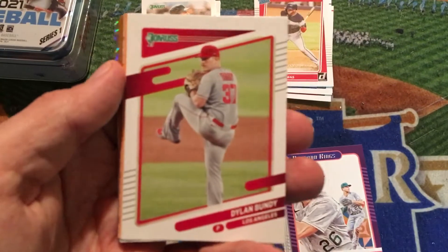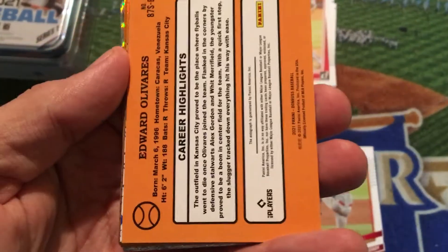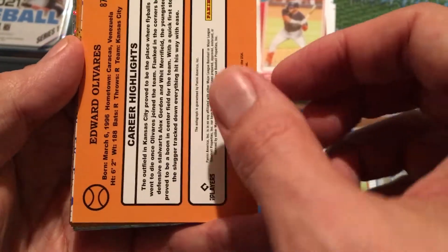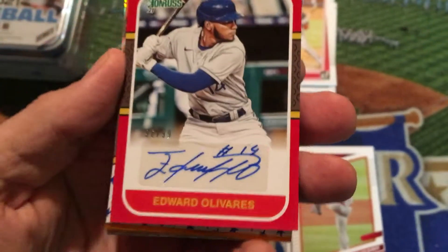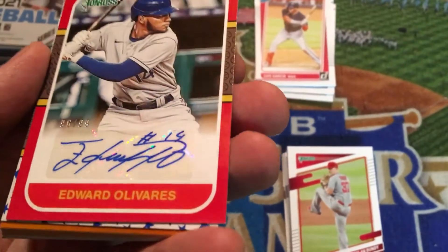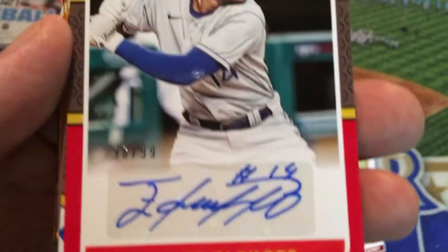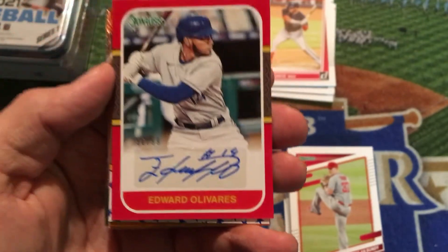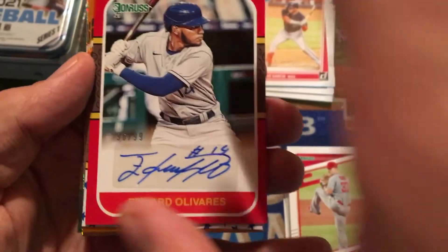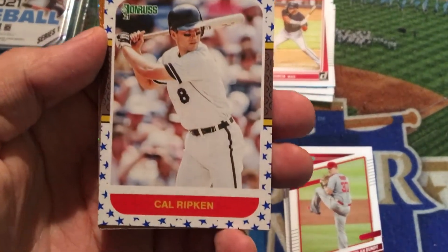This is really what makes Donruss stand out — these shiny and creative inserts. There's a Dwight Gooden throwback. Oh, we have a backwards one — Edward Olivares, who is on the Kansas City Royals, picked up in a trade with the Padres last year. Let's see what we have on the other side of Edward Olivares — an autograph! Edward Olivares is a Kansas City Royal, and this is a nice autograph out of a hanger box of my hometown team. The Kansas City Royals, numbered 96 out of 99, right above the sticker auto. I am pretty impressed to get that — he's even got his jersey number on there. Not the world's greatest or most expensive autograph, but still for my hometown team, that's pretty cool.